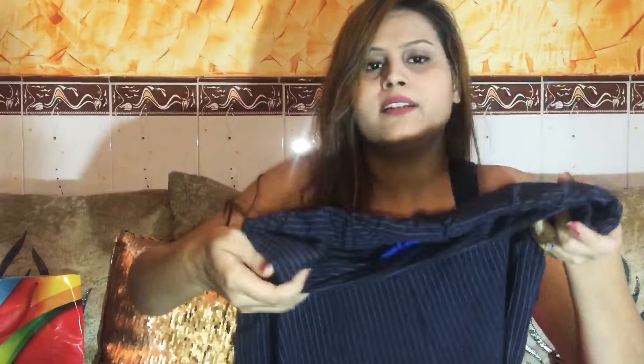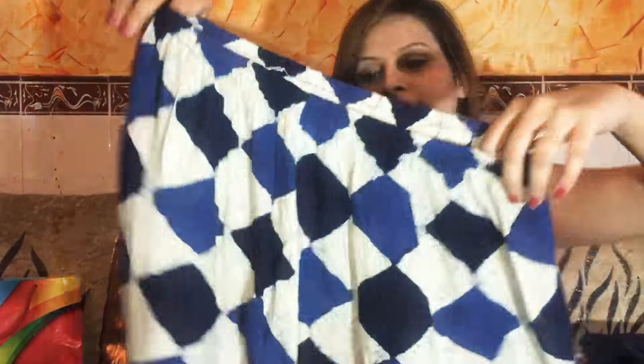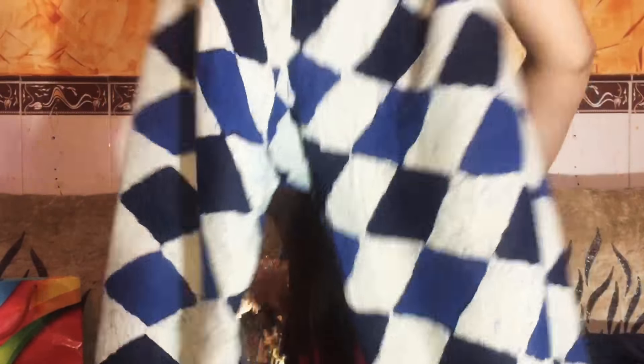Next is an item with a rice print — nothing too special — for rupees 200, with a nice fit that I really like. And finally, a palazzo for rupees 100. I thought it would be great and I really like the print and color on it.